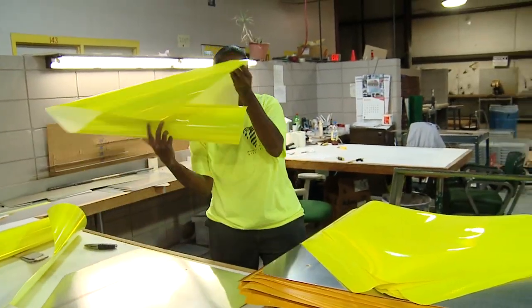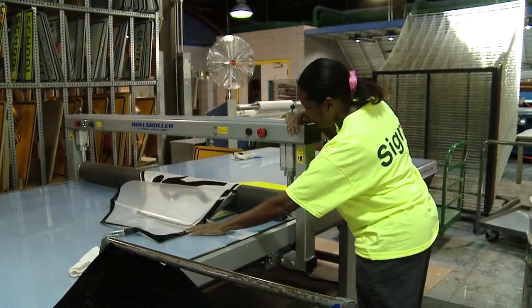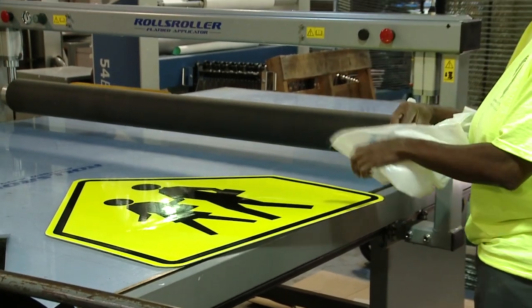Next, the employee hand cuts another piece of vinyl overlay. Both pieces get pressed on top of the metal panel, and that's how we get many of our city signs.